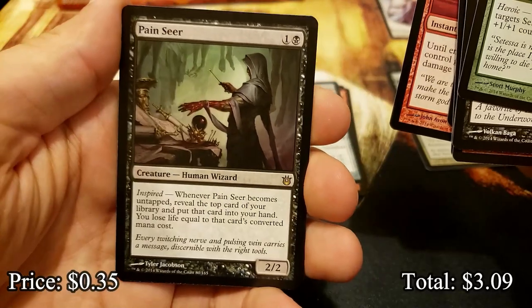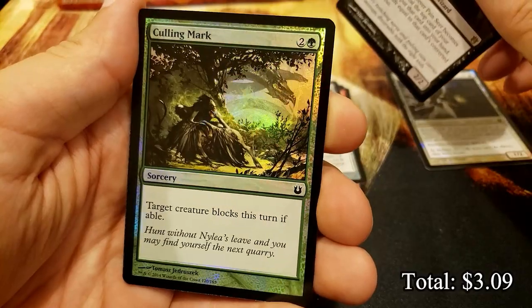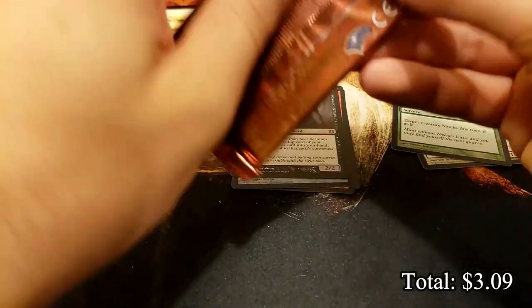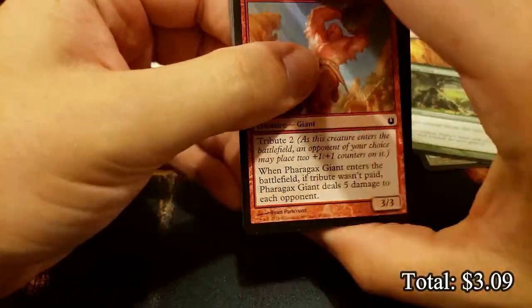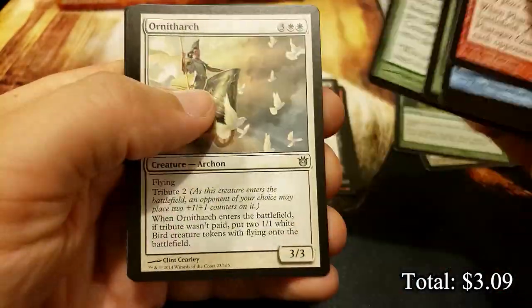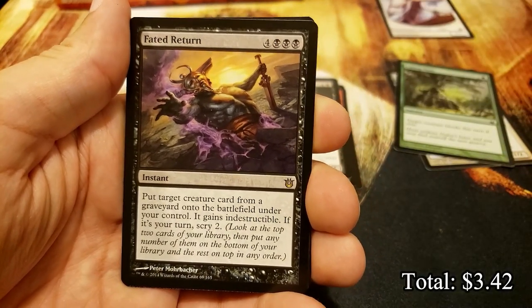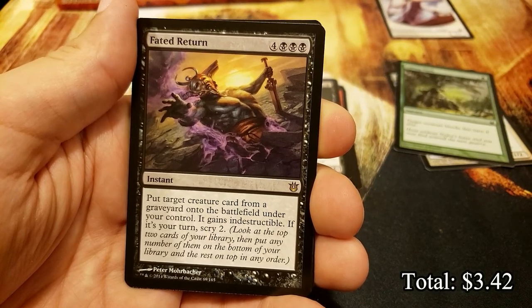Lightning Volley and Pain Seer, a Human Wizard, and a Culling Mark in the foil slot. How's everyone doing? I hope you're doing well. I think this will be posted on a Sunday, so happy Sunday to you, whatever day you're watching. In Fated Return - that is some hefty mana cost: put target creature card from your graveyard into the battlefield under your control, it gains indestructible. If it's your turn, scry two.